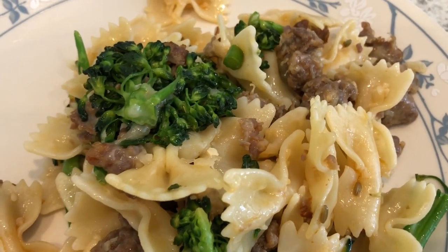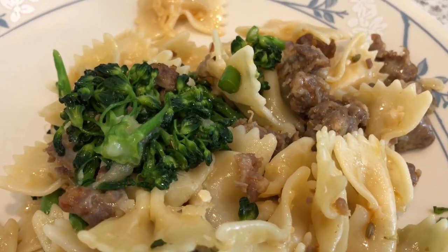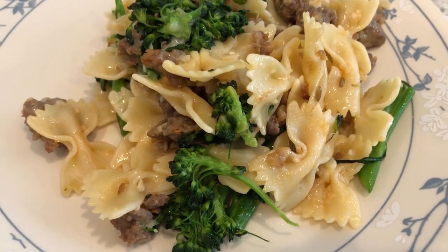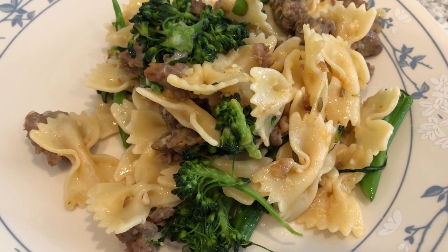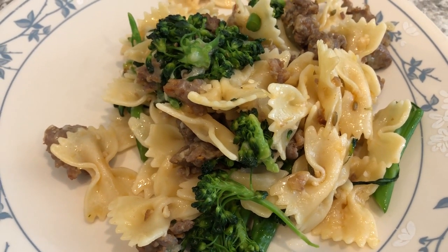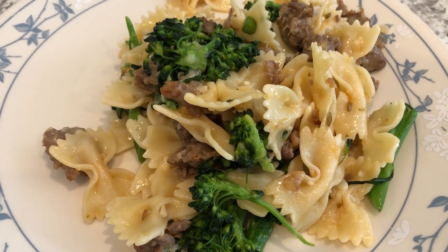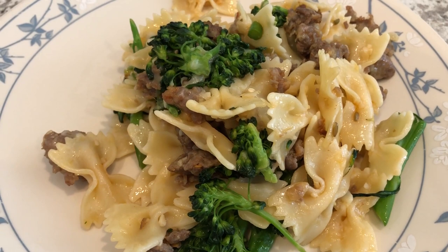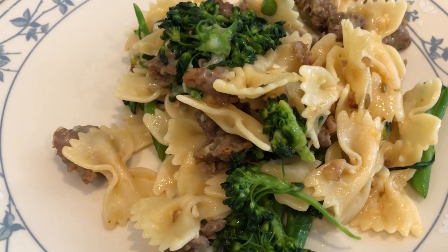For dinner tonight we are having bowtie pasta with broccoli rabe. I made this recipe for the first time last week and Howard liked it so much he requested it again. I'll post a link to that dinner video where I have the recipe posted — I'll put it in the cards above and also in the description box.